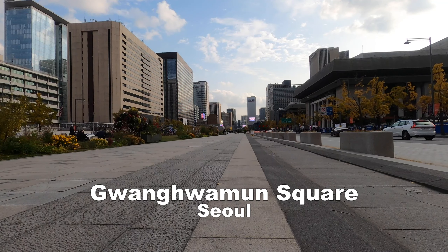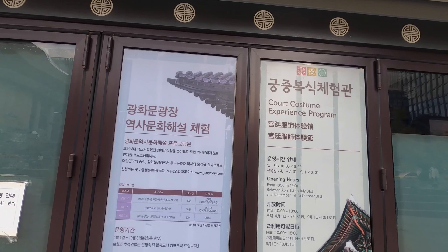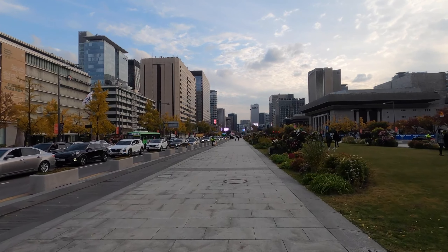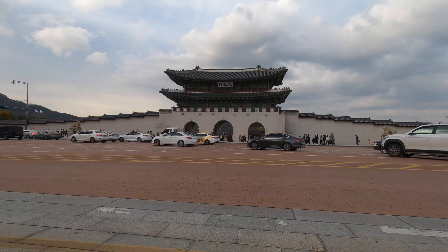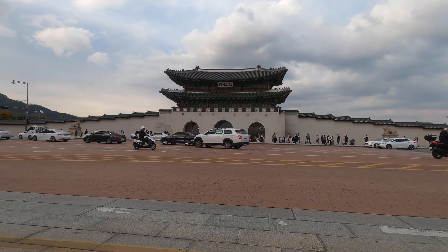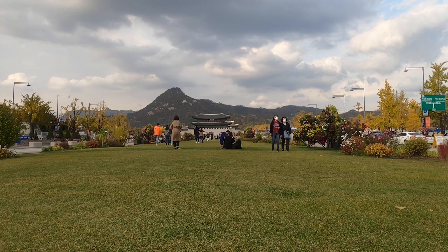It's quite a long plaza and it stretches all the way from Gyeongbokgung Palace all the way down to the Cheonggye Stream at the southern end. Today I'm introducing you to Gwangwamun Square. It's another one of my favourite locations and landmarks to visit here in Seoul.